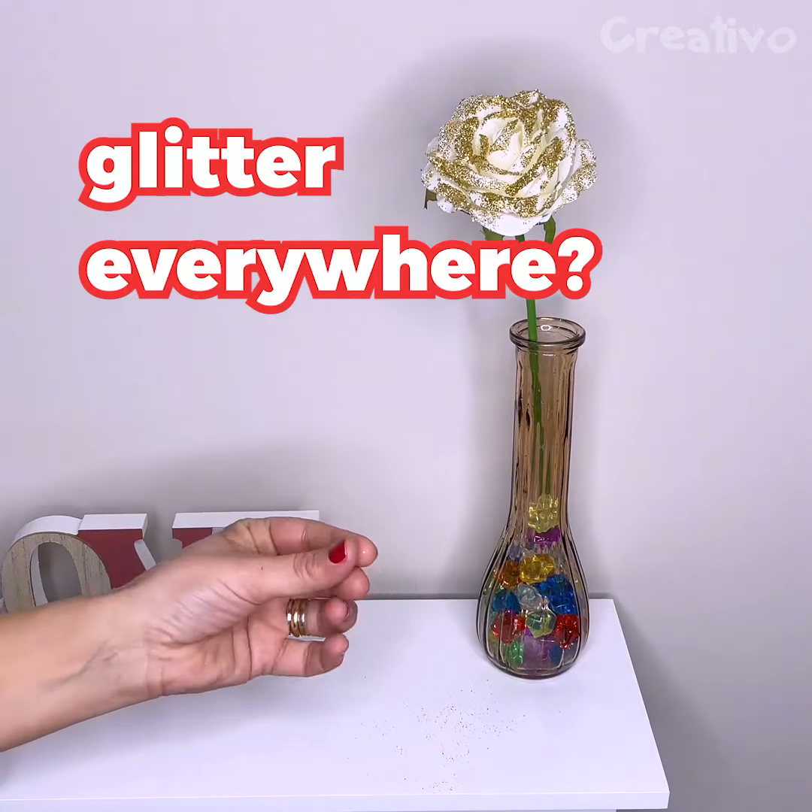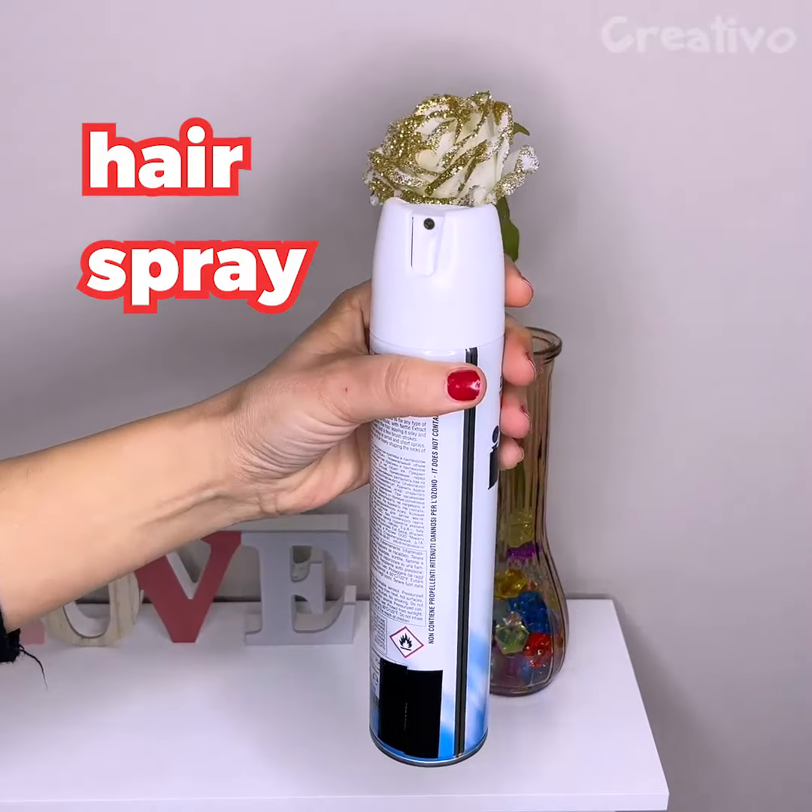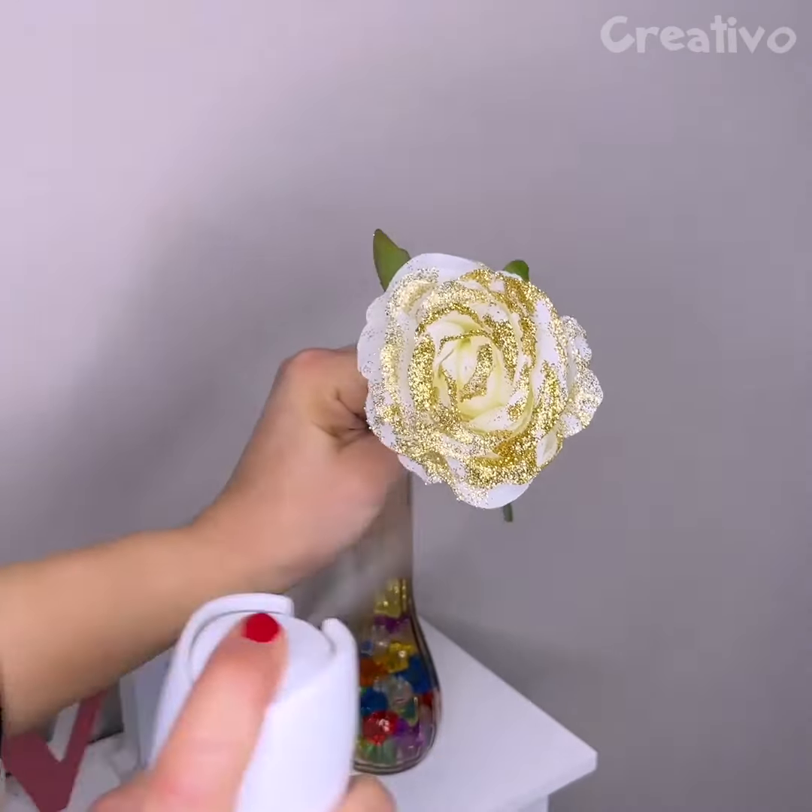Glitter is beautiful, but gets everywhere! Use some hairspray to take care of this problem!